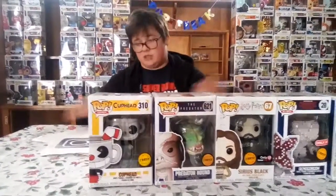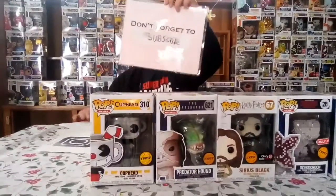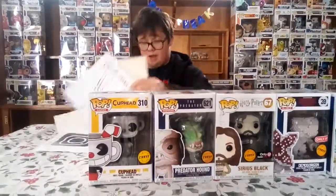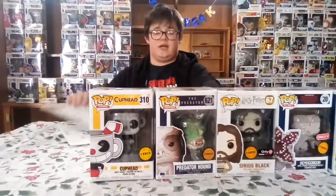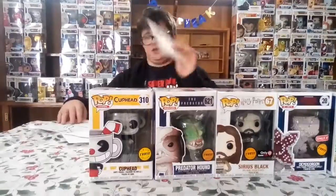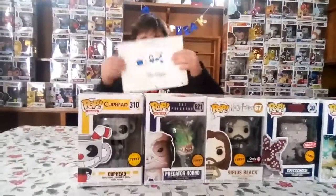And those are all my top five chase pops. As always, don't forget to subscribe, follow me on Instagram at PopFreakYT, hit the bell, join the Funko group, and make sure to like and share the video. Bye!